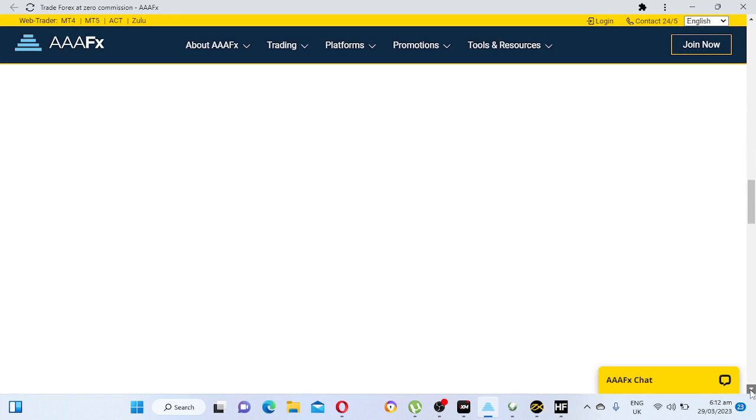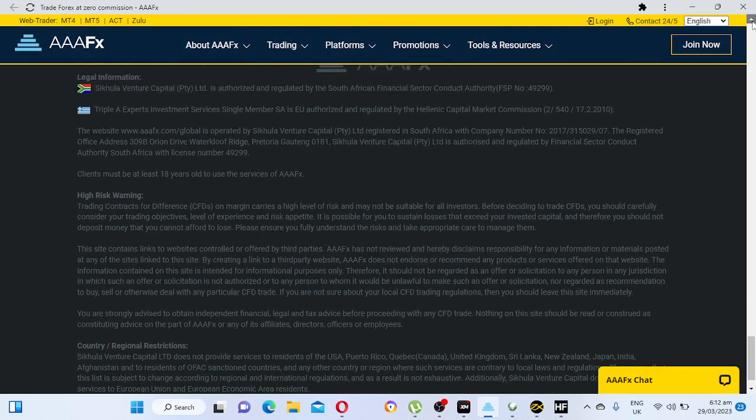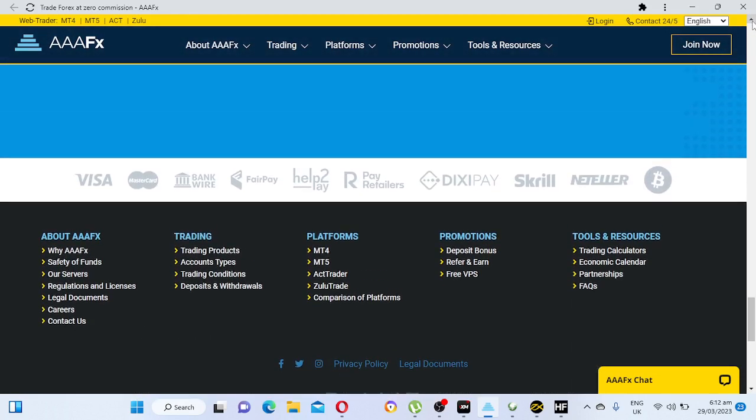Triple A FX's customer service is very fast — they don't take long to respond to customers. Some brokers take days to reply, but these guys are fast. When you withdraw, you can receive your money the same day or within one day. Their minimum deposit is $100 USD, so this one is more suited for professional traders or those with a solid strategy and trading plan who are consistently making money.